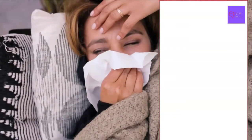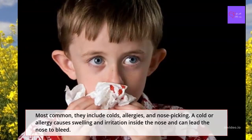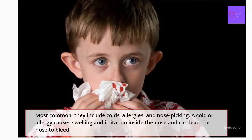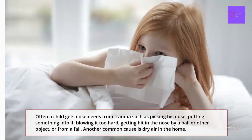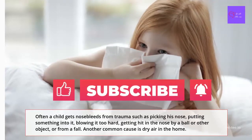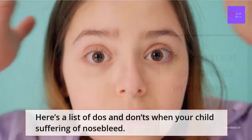What causes nosebleeds? There are many causes of nosebleeds, most of which aren't serious. Beginning with the most common, they include colds, allergies, and nose picking. A cold or allergy causes swelling and irritation inside the nose and can lead the nose to bleed. Often a child gets nosebleeds from trauma such as picking the nose, putting something into it, blowing it too hard, getting hit in the nose by a ball or other object, or from a fall. Another common cause is dry air in the home — the lining of your child's nose may dry out, making it more likely to bleed.